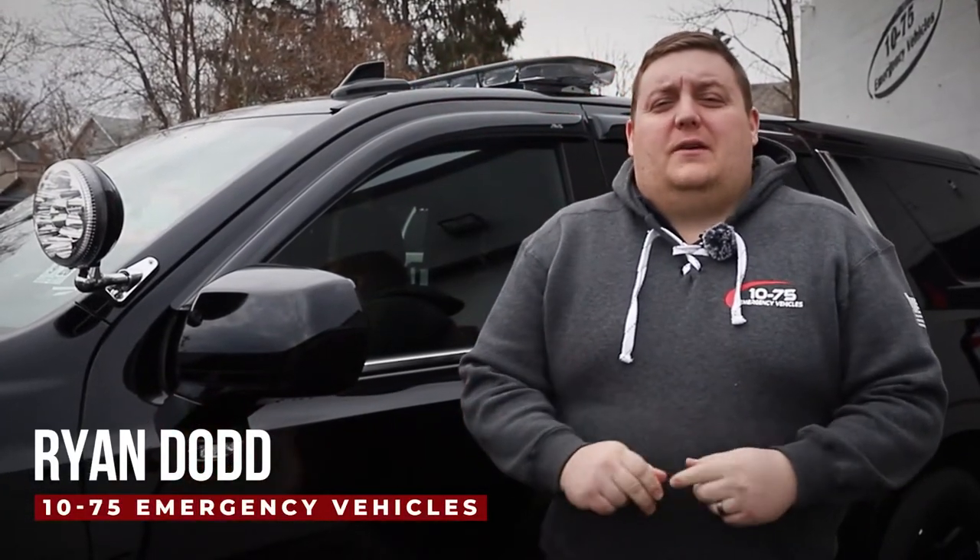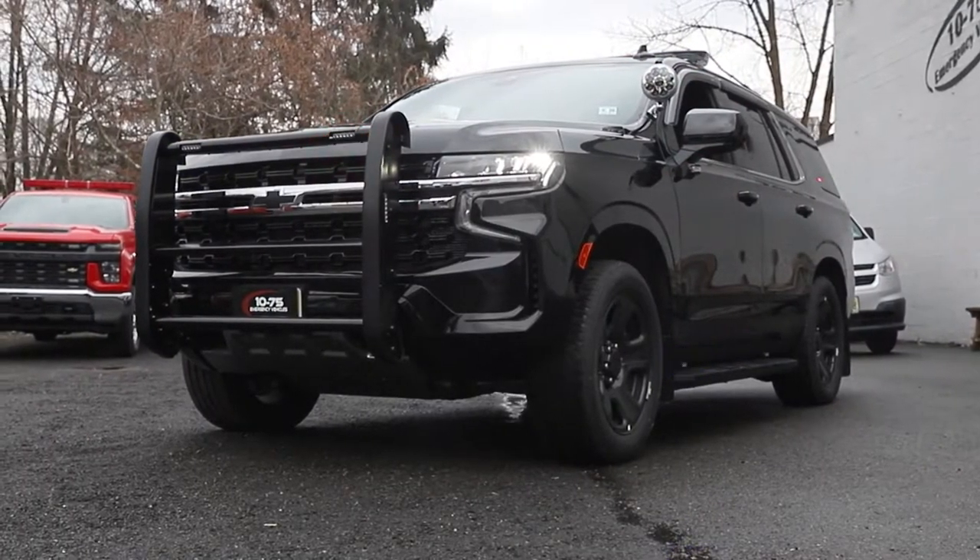How are you doing? It's Ryan with 1065 Emergency Vehicles. Come check out this week's build showcase of this 2021 Chevy Tahoe Patrol Vehicle for the Oakland, New Jersey Police Department.